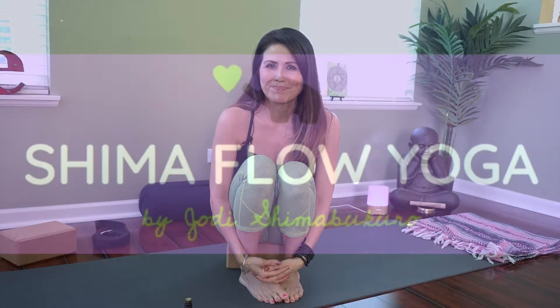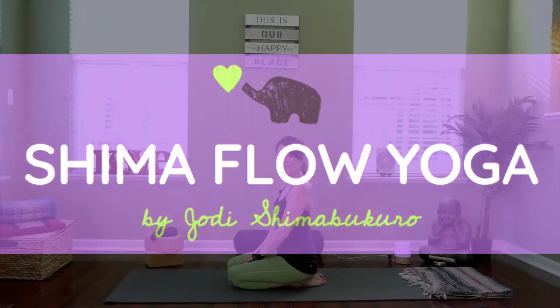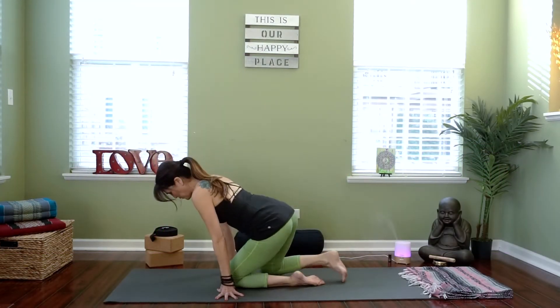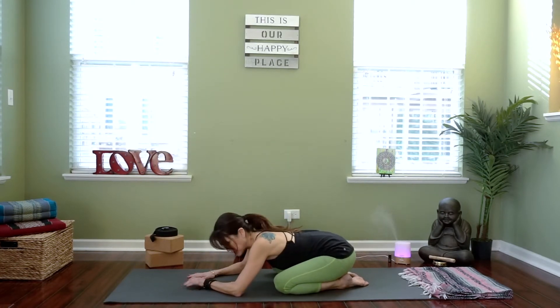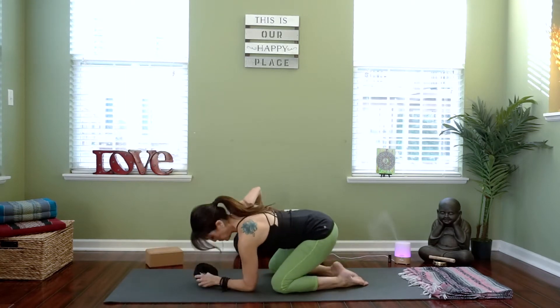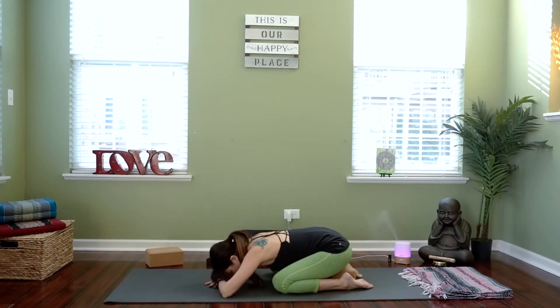So grab your yoga mat and let's find your happy place. We're going to begin in child's pose. As you come into child's pose, you can bring your knees together or spread them wide, and slowly lower your chest down, sitting all the way back onto your heels. You can use a block in child's pose if you want to, placing it under your hips for a little extra support.